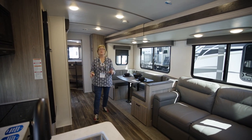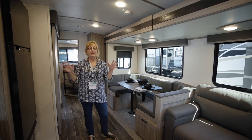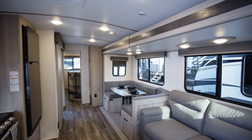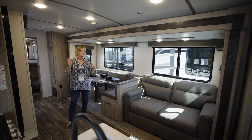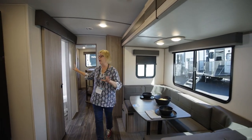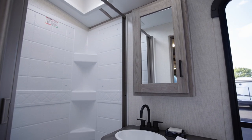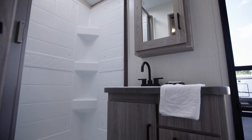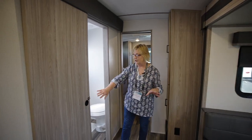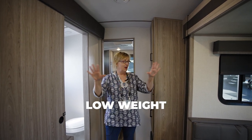Here we are in the living space of the 3401QD Passport Ultralight by Keystone. This is where life happens. When we're camping, yes, we're spending a lot of time outside. But when it gets dark and everybody piles back in, or in the morning when everybody is scrambling for breakfast, this is where you're going to be. One great feature is it's dual entrance. In the middle of the coach is the bathroom — a three-piece bathroom. Nice storage in the countertop here. Two drawers, two cabinet doors, and a medicine cabinet. Love that there is an outside entrance, so the kids can come in and use the potty without opening and closing the camper door.